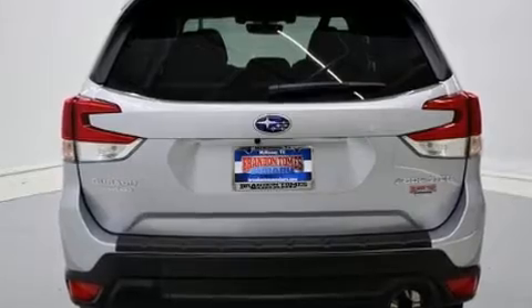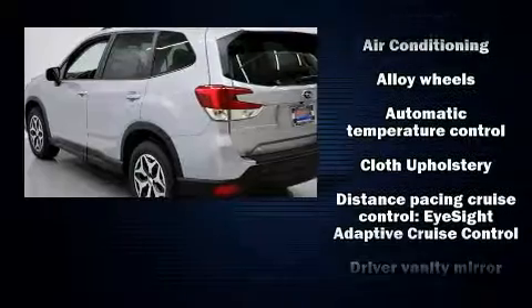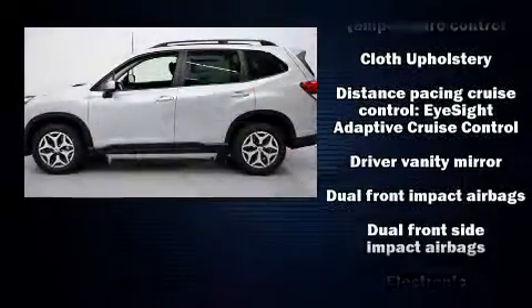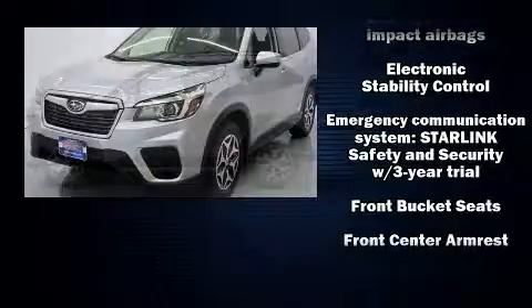Top features include front bucket seats, a rear window wiper, adjustable headrests in all seating positions, a built-in garage door transmitter, heated seats, power moonroof, and much more.